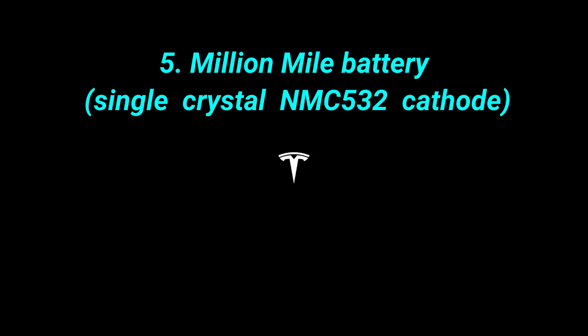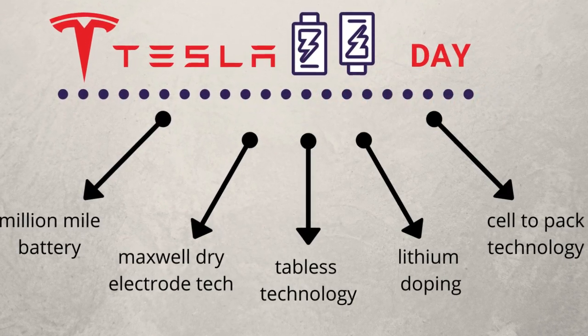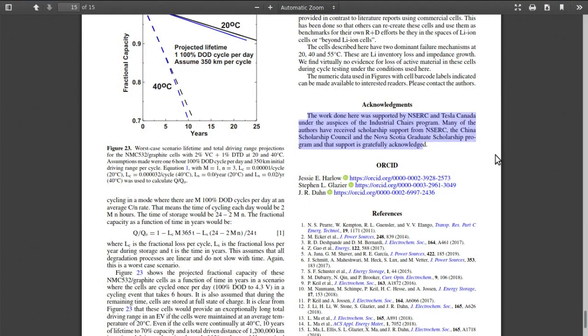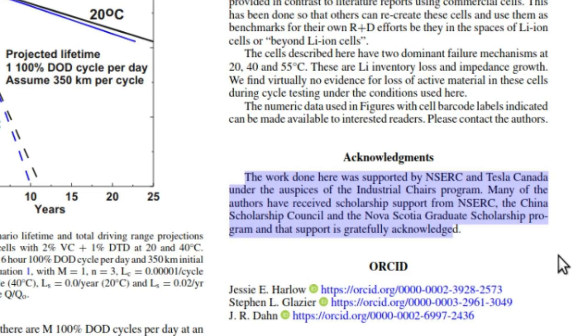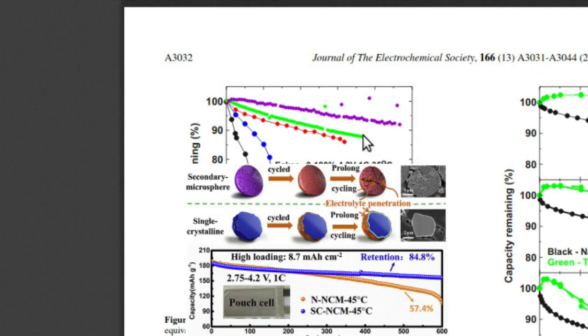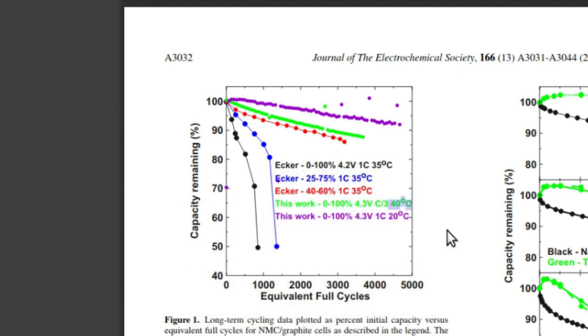Number 5: Million Mile Battery. We will see different batteries with million-mile capacity revealed at Battery Investor Day. Looking at a document released by Tesla Canada and NSERC, you can see charge cycles plotted — the green line shows the battery can go over 4000 cycles at 40 degrees Celsius without much battery degradation. This is possible because the cathode will not crack for a longer period of time. After 4000 cycles — that is 20 years of operation in robotaxis — your battery will still have above 90% capacity. Tesla will likely release information on how they plan to commercialize this at Battery Investor Day.